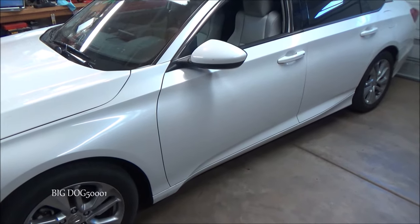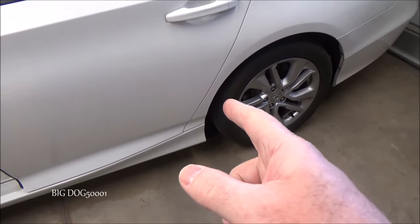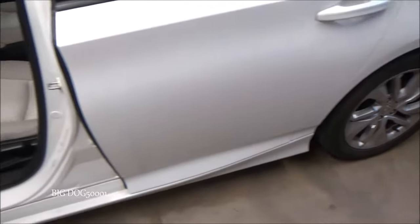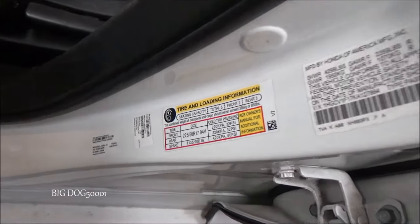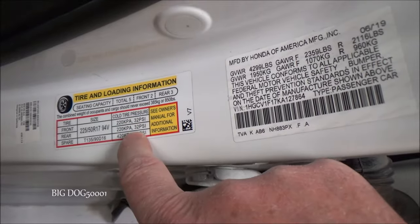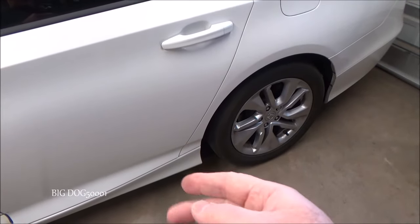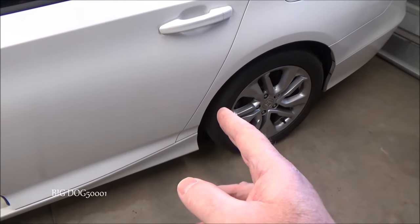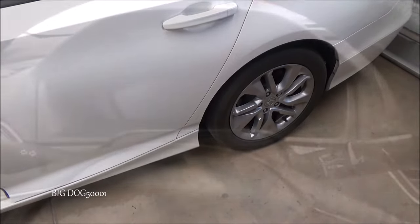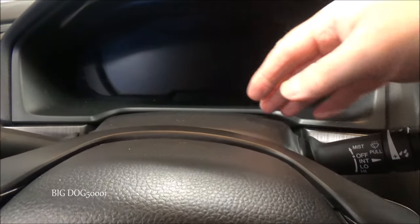Before we start the calibration process, we need to make sure the tire pressure is set to the cold tire pressure inflation values listed by the manufacturer. We can find those inside the door jamb — on this vehicle it's 32 psi front and rear. All four tires need to be set to 32 psi, and it has to be cold, meaning the car hasn't been driven for at least three hours.